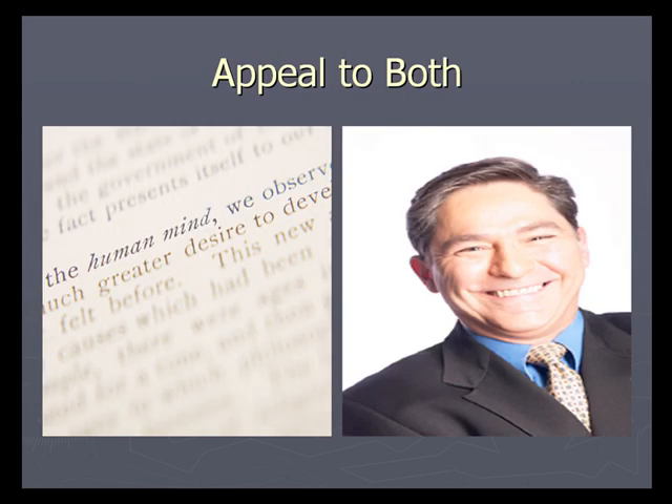People will forget statistics, but they will remember your story if it is practiced, personal, and pertinent. Many people will buy with their heart and justify their purchase in their head. Give them both a good story to remember and real statistics to refer to.